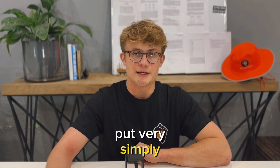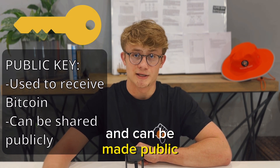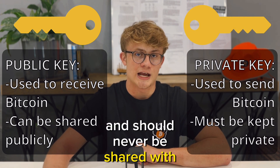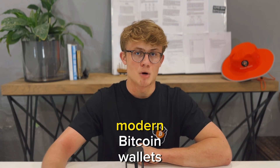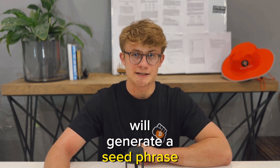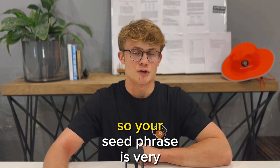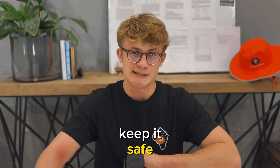Put very simply, your public keys are used to receive Bitcoin and can be made public. The private keys are used to send Bitcoin and should never be shared with anyone, or you can consider your Bitcoin lost. Modern Bitcoin wallets will generate a seed phrase, which derives all your keys — and that includes your private key. So your seed phrase is very sensitive information. Keep it safe.